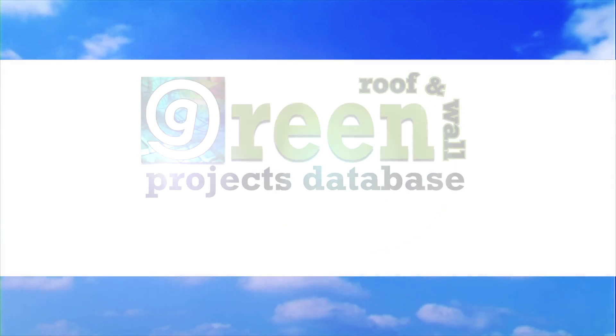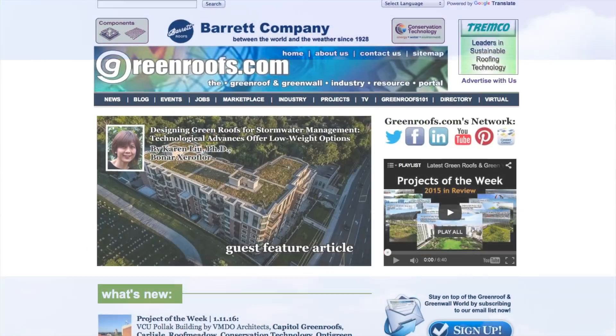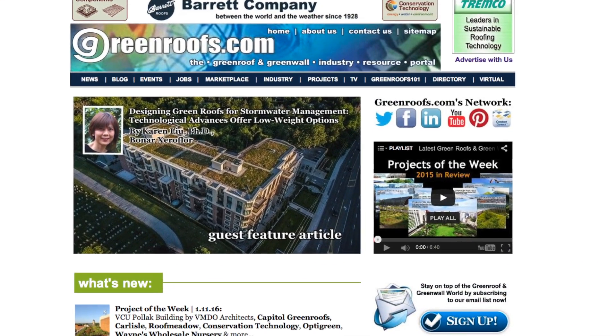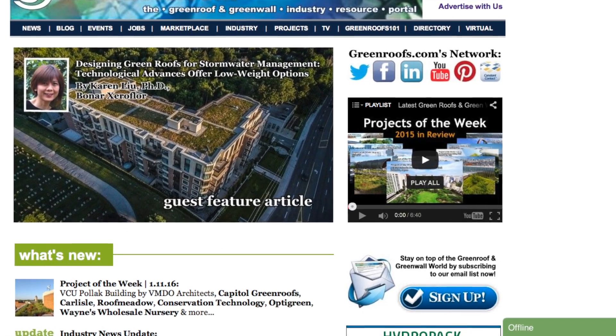For more information about this project and many more, explore the international green roof and green wall projects database at greenroofs.com and join our mailing list so you don't miss out on any of the green roof and green wall news in upcoming projects of the week.